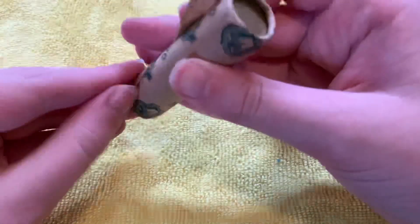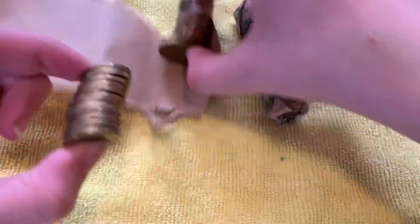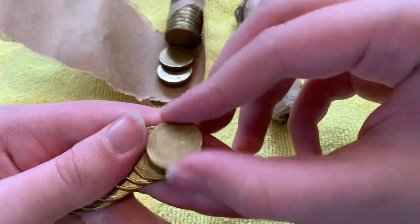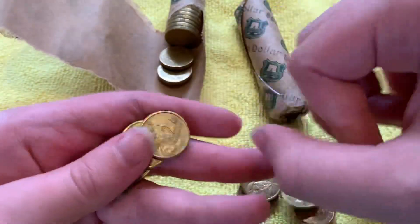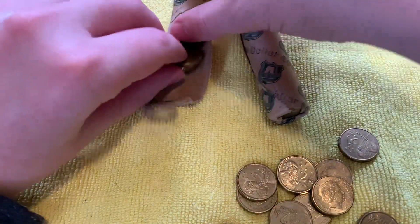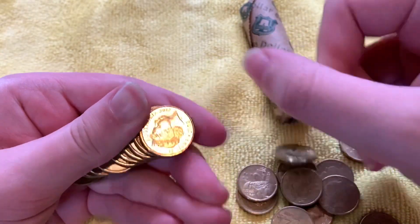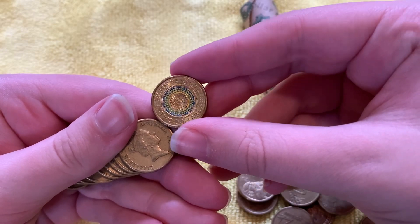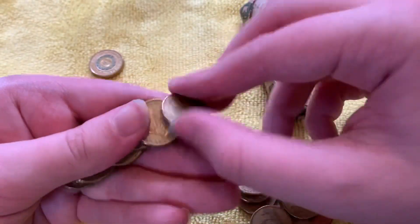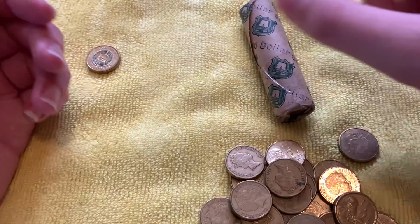Let's start with the normal roll. We've got a mosaic 'Lest We Forget' from 2017 — lovely, it's quite common though. I think 5 million were minted. And that's it for roll number one.